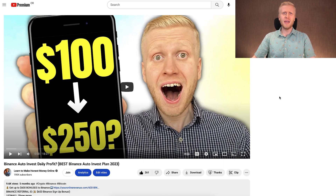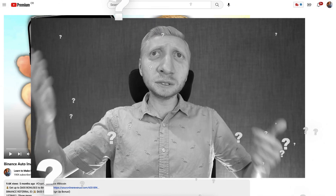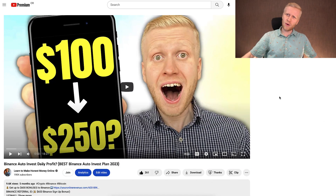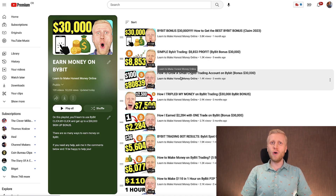I have also created numerous videos answering subscribers' questions about these bots. For example, a typical question is: 'If I put in $100 today, how much money do I get after seven days?' Watch my video 'Binance Auto Invest Daily Profit' where you'll learn in detail what profits you can expect. You'll learn even more on my Earn Money on Bybit playlist. Take your finger and click for the next video right now.